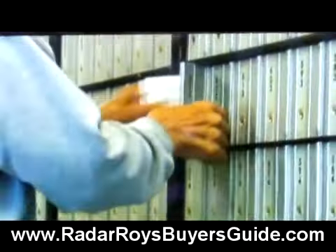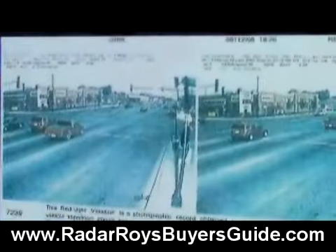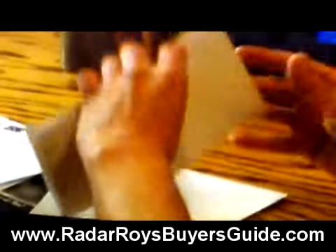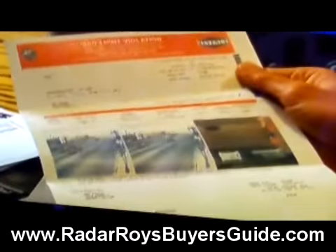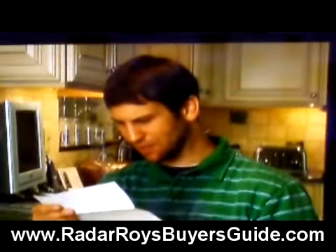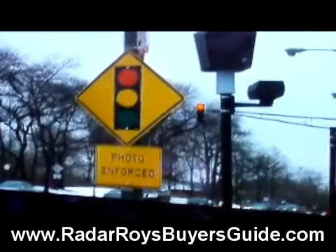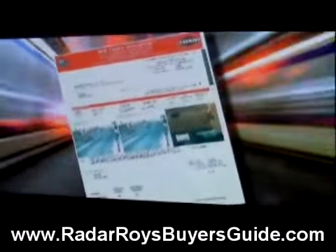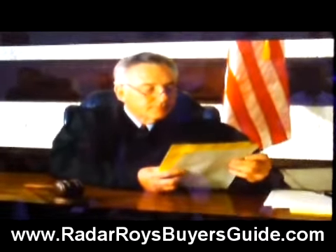More and more people are getting a surprise in their mail these days. It's a photo, but not a photo they want. It shows them driving over the speed limit, or in an intersection after the light has turned red. And it comes with a ticket. A hundred bucks? When did this happen? He got snapped by a red light camera, and didn't even know it. And if he wants to fight the ticket, the odds are stacked against him. Most courts find these photos as hard-hitting evidence of a violation.